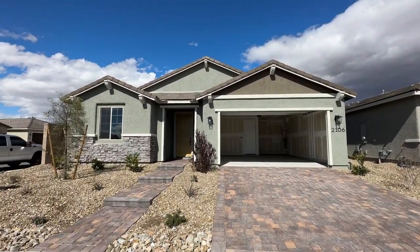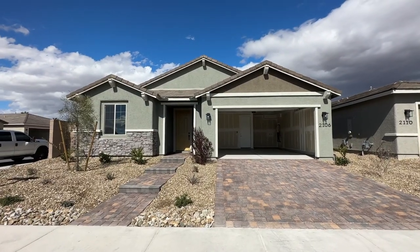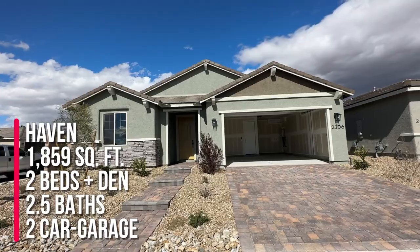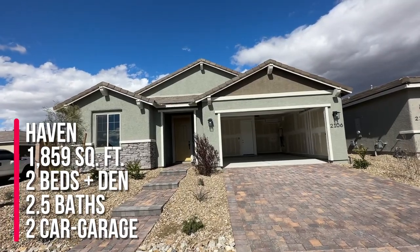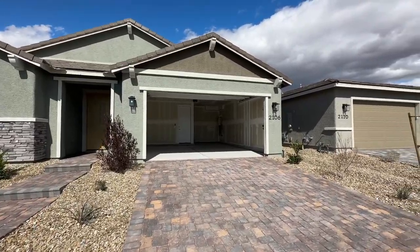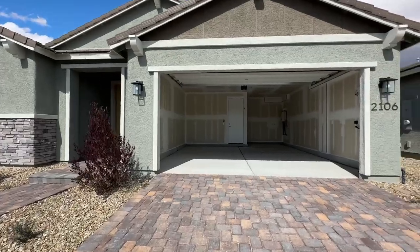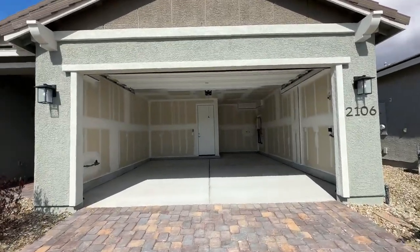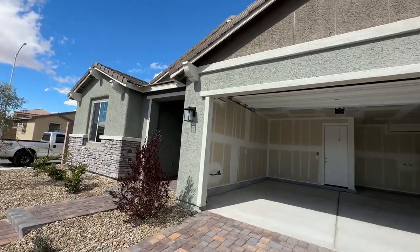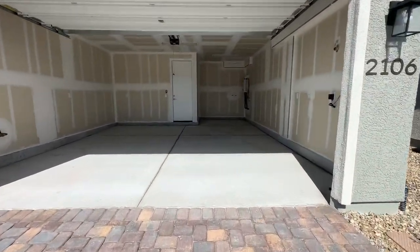My clients bought this beautiful home as a quick move-in. This is called The Haven — it has two bedrooms and a den, two and a half baths, and it's about 1,859 square feet. The base price right now in this community is $507,990. But when my clients bought it, we got them a super duper fantastic great deal under $500,000. It's always great to have an agent represent you because we know how to negotiate down in price.